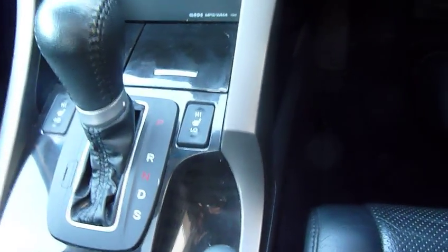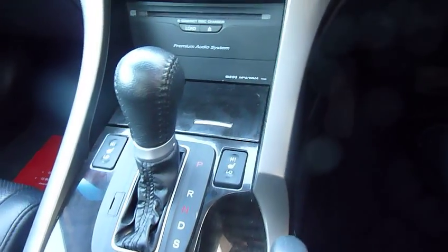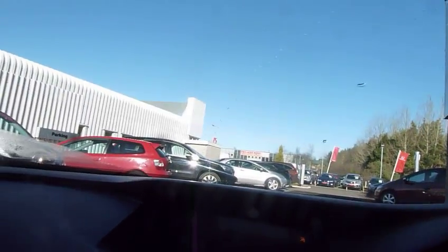The car benefits from two position heated seats, and also has USB connection, 12 volt power connection, auxiliary connection, and a big screen satellite navigation — all standard on this car.